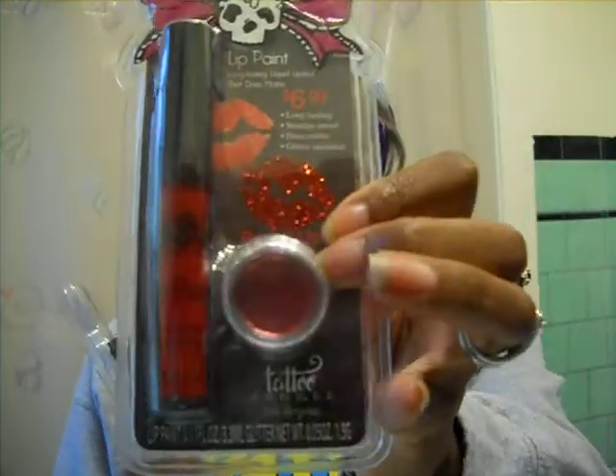So I went to Walgreens to get a smudge proof lipstick and I ran into these guys, which is something that I've never tried, never even heard of. It's a Tattoo Junkie from Los Angeles — it's a lip paint. It says long lasting liquid lipstick that dries matte, smudge proof. And it comes with this little neat glitter in there, which I'm not going to put on my lips.